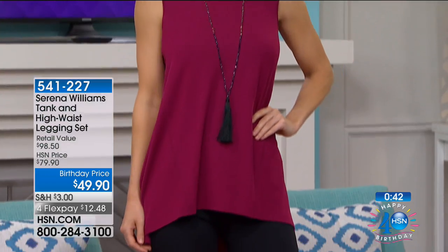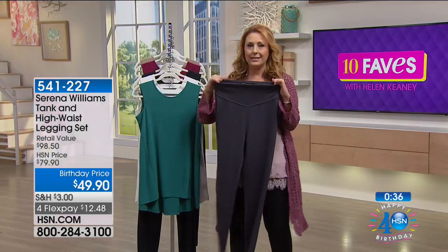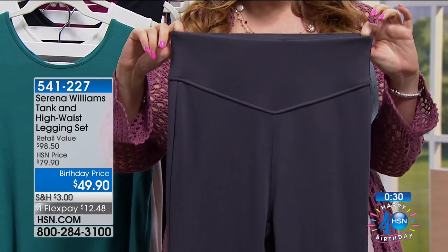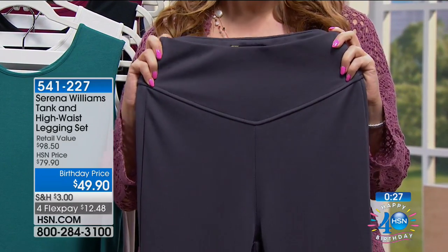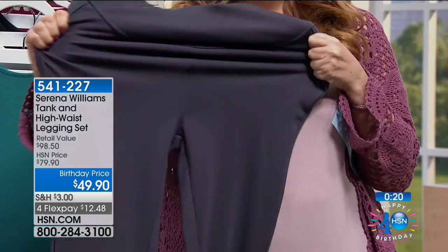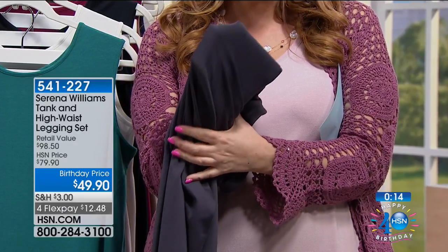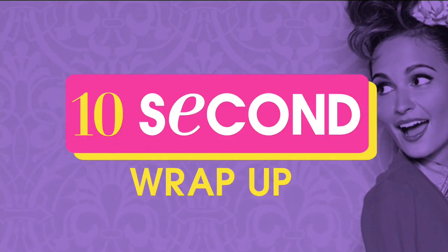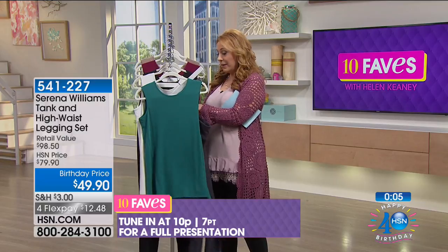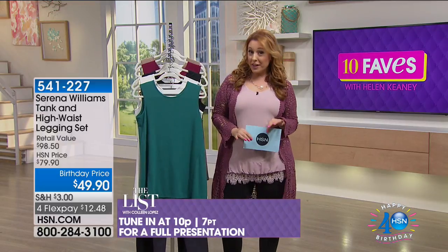It's almost a $100 value — retail $98.50. You ever put on leggings where the band cuts you in the wrong place? This one goes high, so it's really super comfy with lots of stretch and a little bit of support. This is a ponte — it's not see-through, very modest. This is a great value on two pieces that are perfect together. At 10 PM during the list, both pieces are going to be featured.